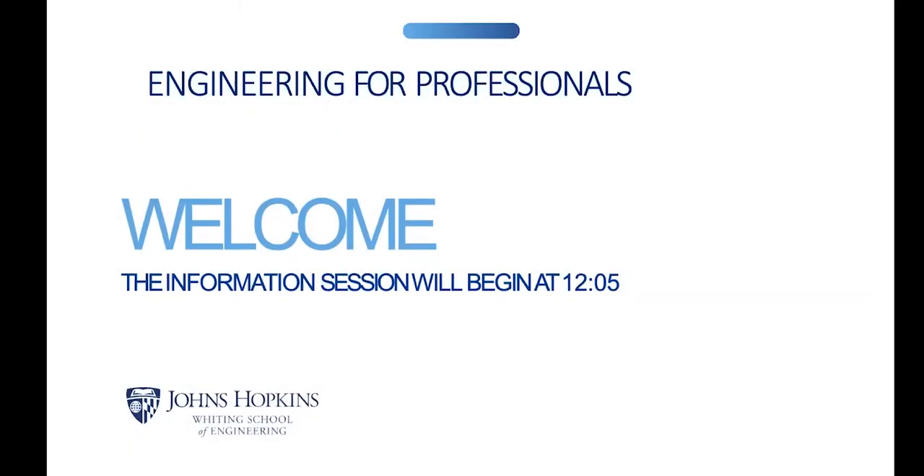Some questions have come up in the chat, and we will get to those right now. David is here. The first question is from Jerome, asking: if you took systems engineering courses from another institution and/or have a graduate certificate in systems engineering, can those courses be transferred for credit?